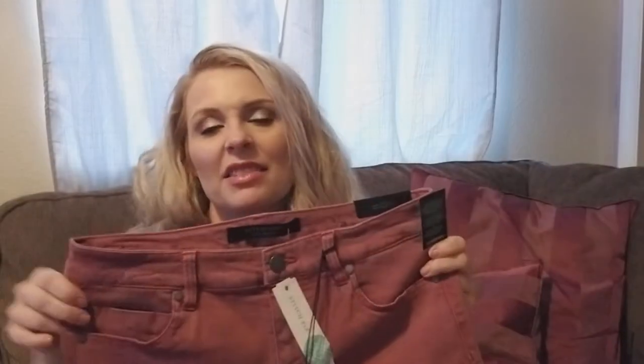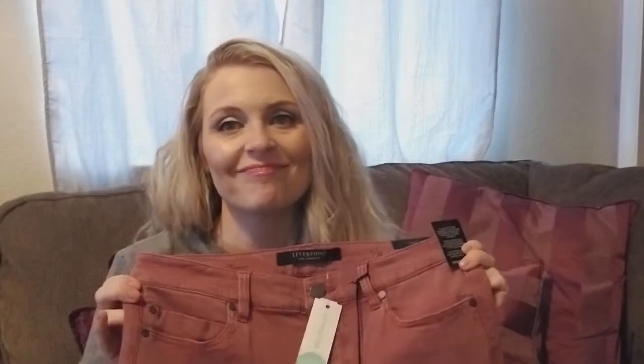Jeans again. I don't even know if I want to try this on. I definitely don't want jeans. Button down too.